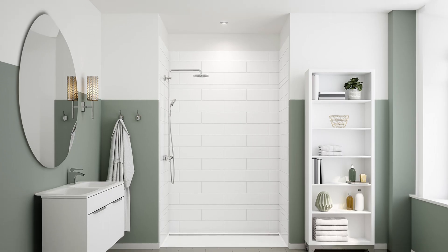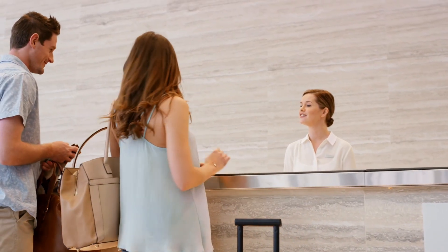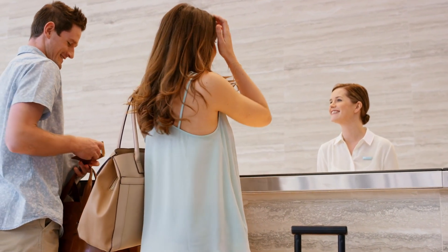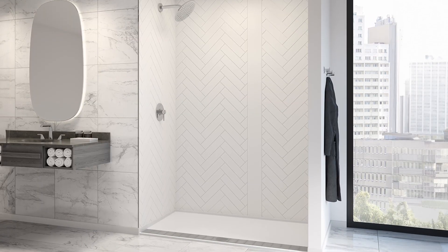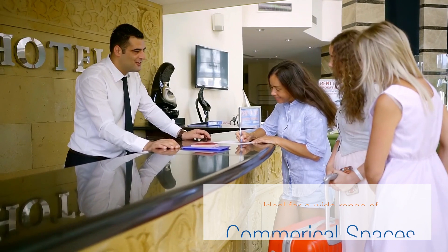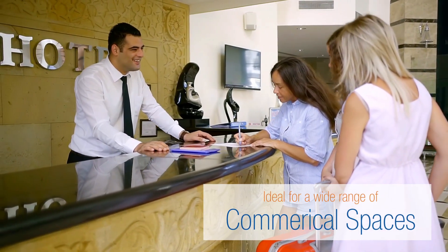IMI's contemporary wall pattern adds a touch of sophistication that captivates visitors and leaves a lasting impression. Its clean lines and subtle tones provide a canvas for creativity, making it ideal for a wide range of commercial spaces seeking a refined aesthetic.